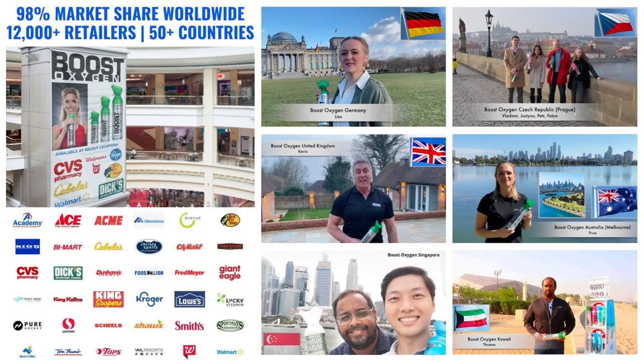We are the global leader in portable supplemental oxygen canister manufacture and sale, with 98% market share worldwide. Boost Oxygen is available at over 12,000 retailers nationwide and we're in over 50 countries worldwide.